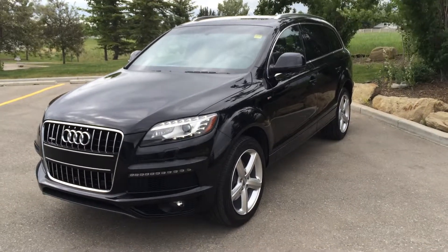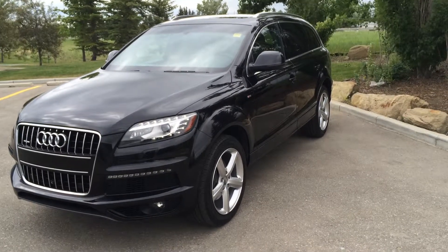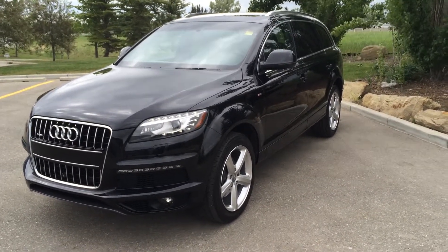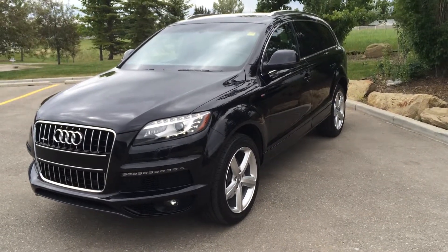Today down at Glenmore Audi we have a 2013 Audi Q7. It has an Orca Black exterior and a black interior. It drives with an 8-speed automatic or Tiptronic transmission and is powered by a 3.0L turbo engine.